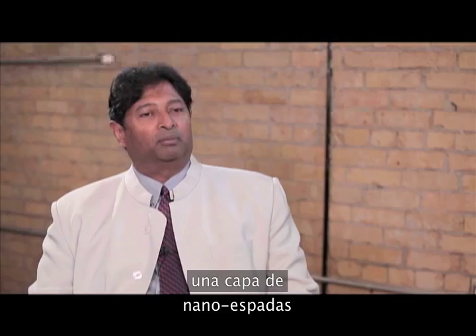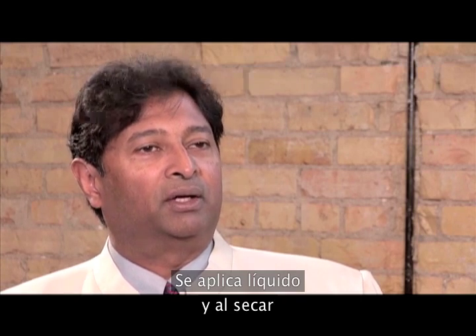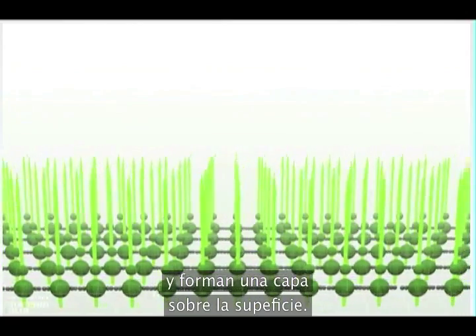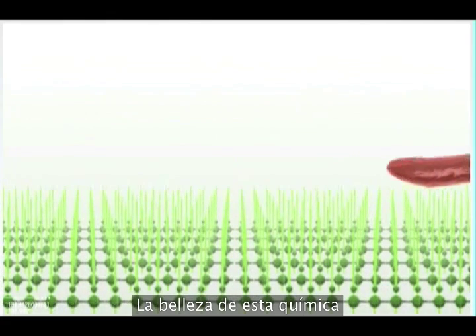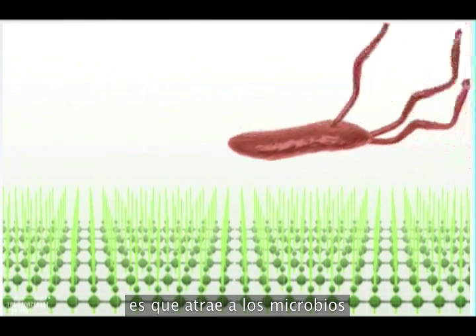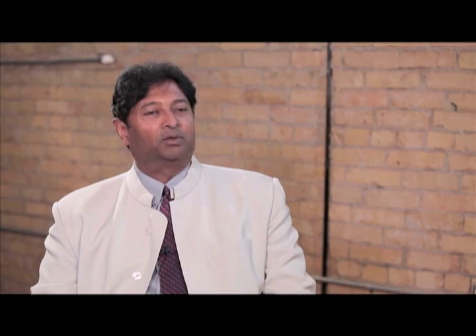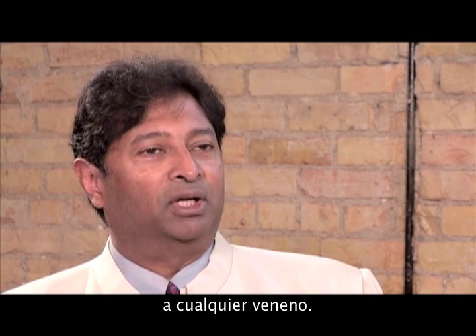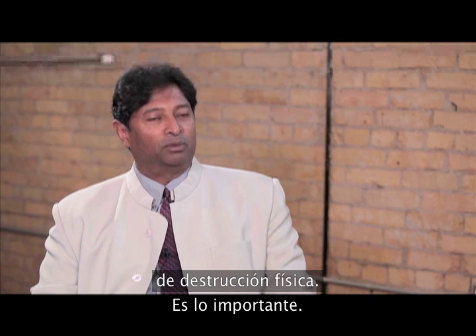It works by putting essentially a microscopic bed of nails on any surface to which you apply it. You apply it as a liquid, and as it dries, these tiny nanoscale swords align and form a bed of nails on the surface. The beauty of the chemistry is that they attract microbes towards them and then pierce the cell wall — they literally stab them to death. This is why we don't create superbugs: you're not giving the bugs a chance to build an immunity to any sort of poison. We work by a physical kill mechanism, and that's a really important thing.